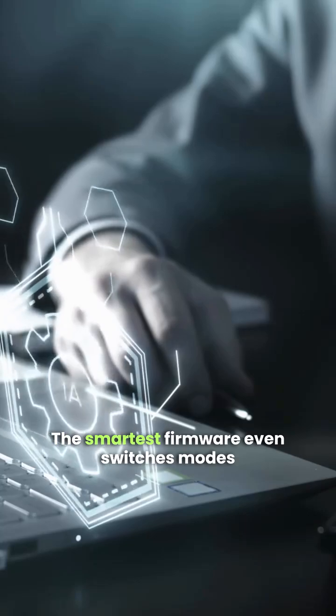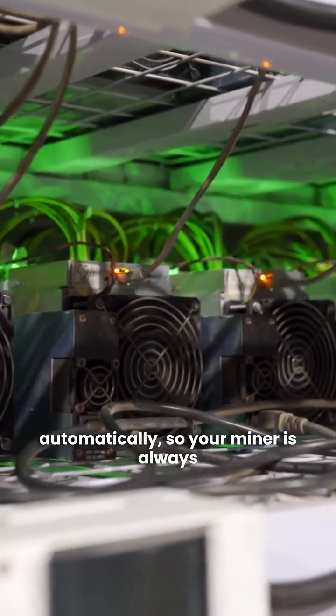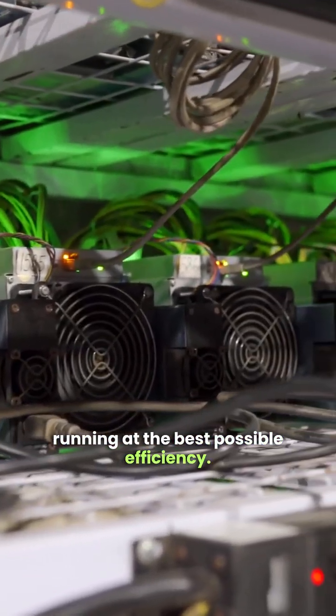The smartest firmware even switches modes automatically, so your miner is always running at the best possible efficiency.